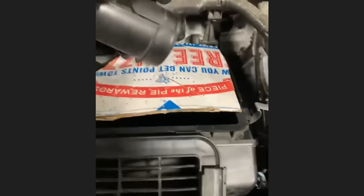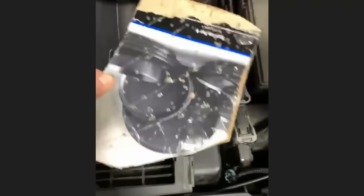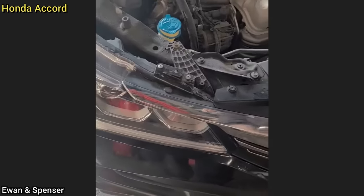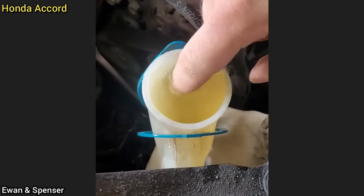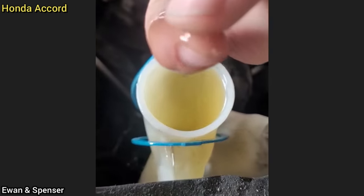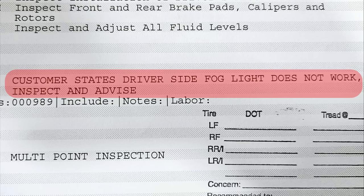When this car was in for an oil change, the technician found the washer fluid reservoir to be full of vegetable oil. The customer did not get it cleaned out as he said he would try to do it himself with a turkey baster.